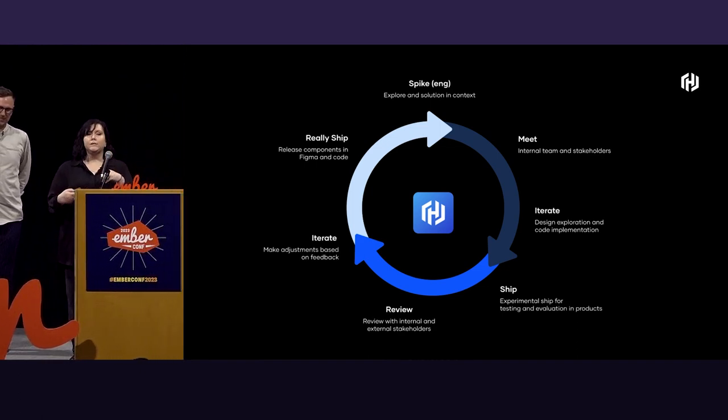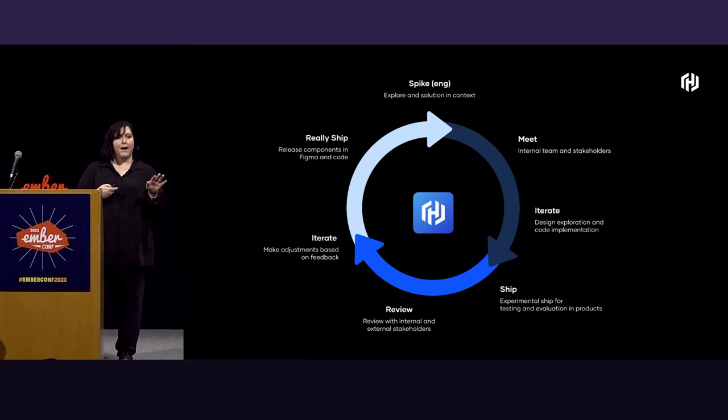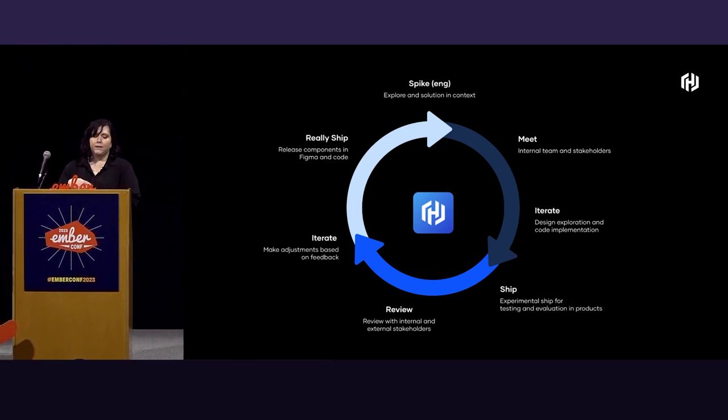We release the component code and the component in Figma at the same time — on purpose. Designers and developers both get access at the same time, working to create a shared language and give them one less giant gap to overcome. It ensures everyone has access to the same assets simultaneously, consolidates our announcements, reinforces the cross-functional nature of our team, and doesn't prioritize design or development ahead of one another. We're partners, standing side by side as equals.